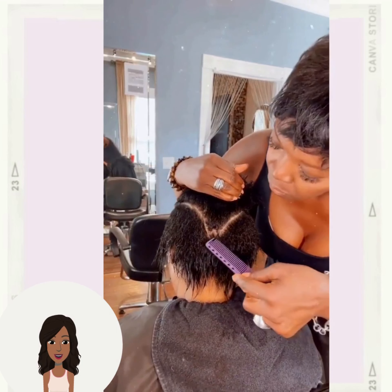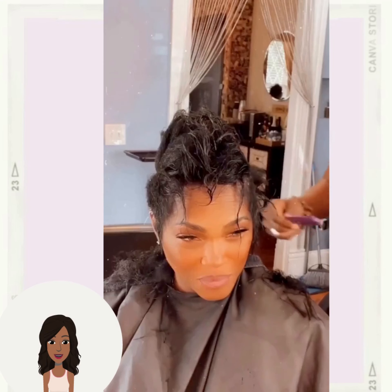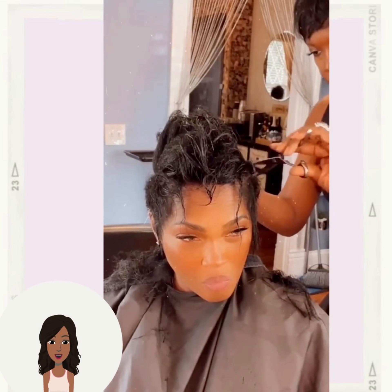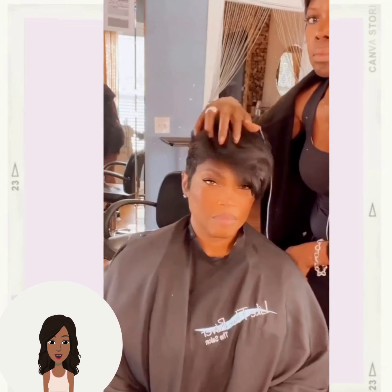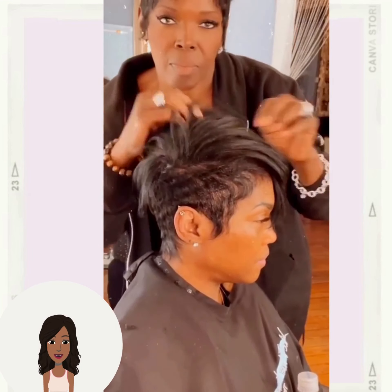And then we have another beautiful pixie haircut — an asymmetrical pixie with this particular look, beautiful feathered bangs.